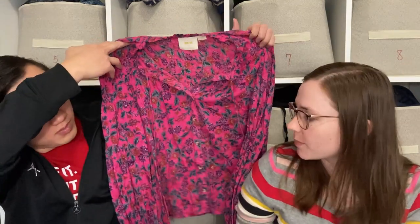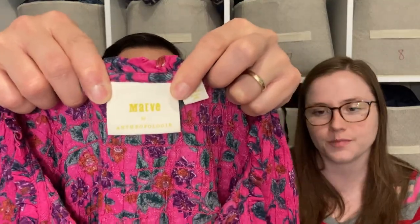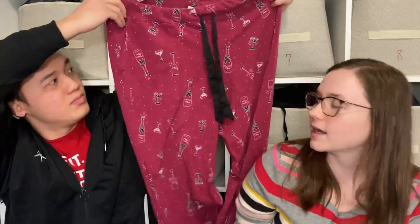Another Maeve by Anthropologie piece — again one of the more recent ones because it says 'by Anthropologie,' but I thought it was pretty cute. We pick up most Maeve we see. Most of the time these basic blouses sell for about $20.